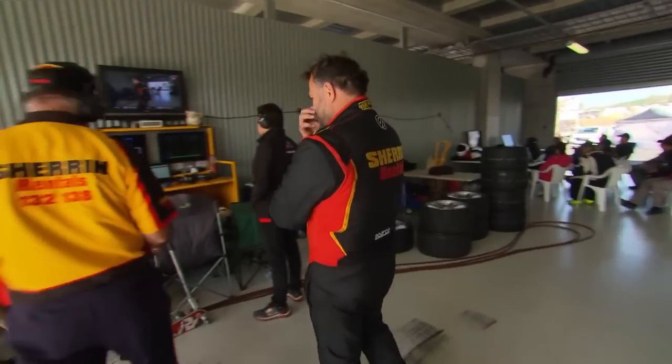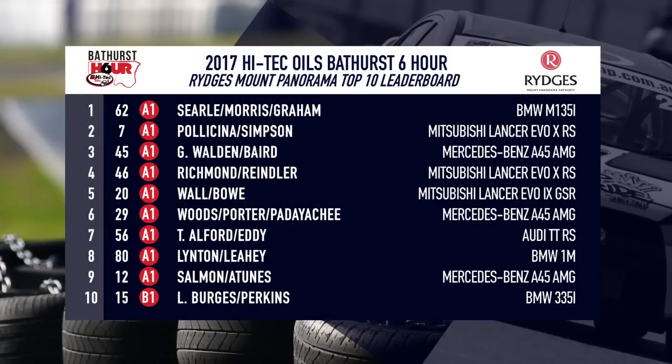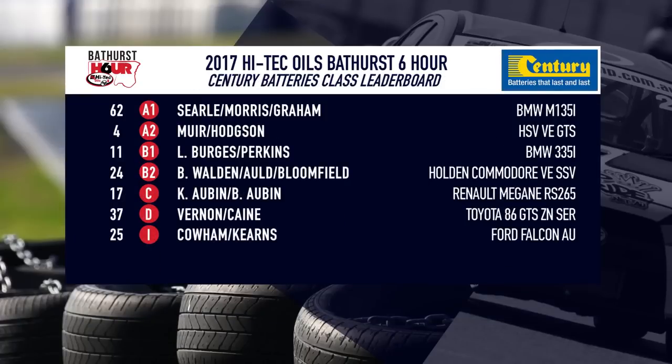An hour into the High Tech Oils Bathurst Six Hour, here's how the classes look. Luke Searle leads the way, Ryan Simpson next, Carl Reindler in third, Garth Walden fourth, David Wall fifth, Patiachi sixth, Mark Eddy seventh in the TTRS, then Beric Linton, Rod Salmon, and Lee Burgess rounding out the top ten. In Class A2, Graham Muir on top in the VE HSV. Brian Walden leads Class B2 as defending winner. The Aubrey boys from Bathurst lead Class C. Jimmy Vernon leads Class D, and Colby Cowan leads the Invitational class.